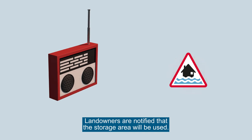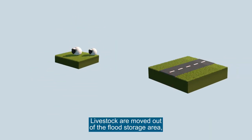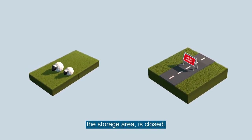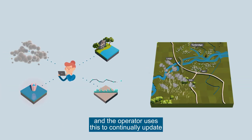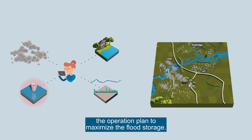Landowners are notified that the storage area will be used. Livestock are moved out of the flood storage area. Ennsfield Road, which runs across the storage area, is closed. Rain gauge and telemetry data continues to feed back to the control room, and the operator uses this to continually update the operation plan to maximise the flood storage.